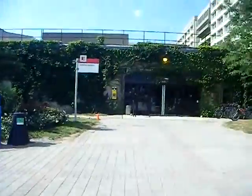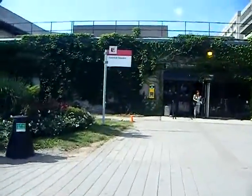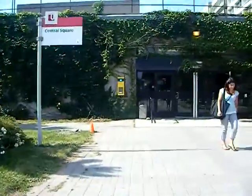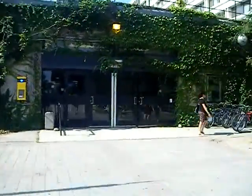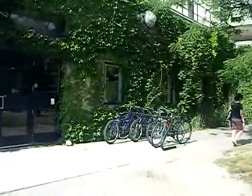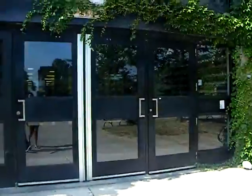Oh, it can't zoom — yeah, you can only zoom once. Central square — this is what they call the central square. Bikes — there's so many bikes here.